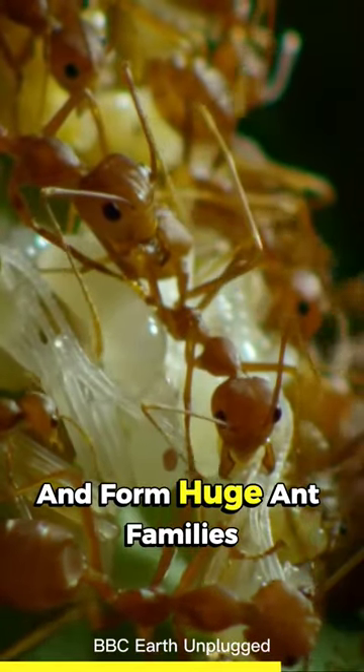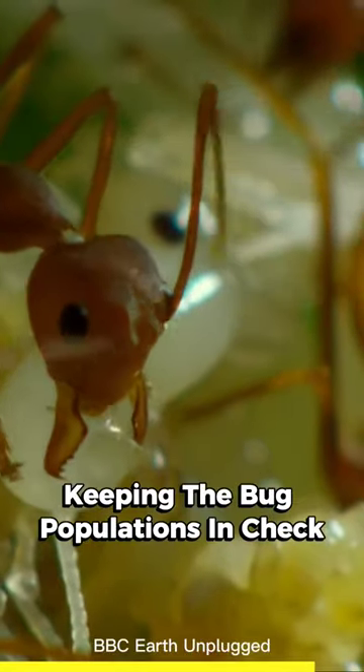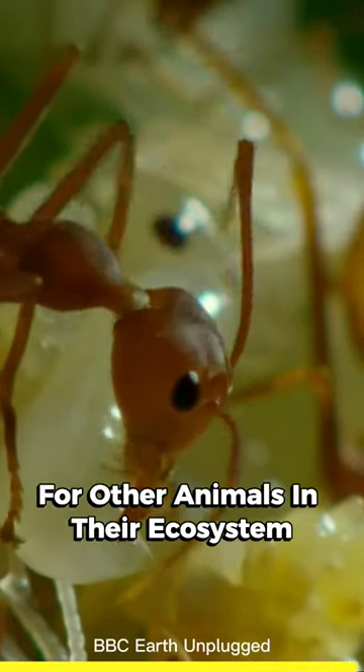These herder ants live in warm tropical places around the world and form huge ant families with millions of members. They're like nature's pest controllers, keeping the bug populations in check, and they also serve as a tasty treat for other animals in their ecosystem.